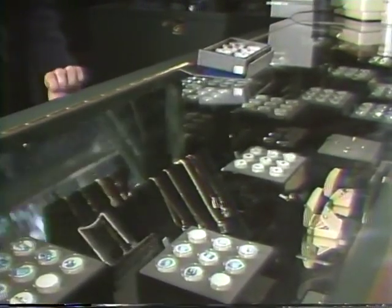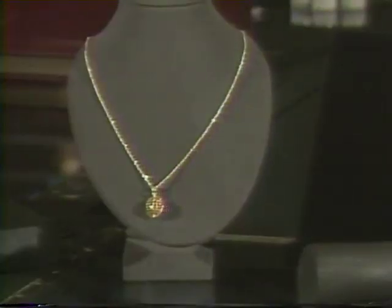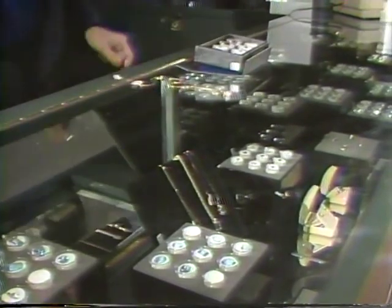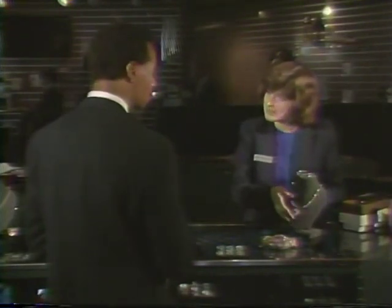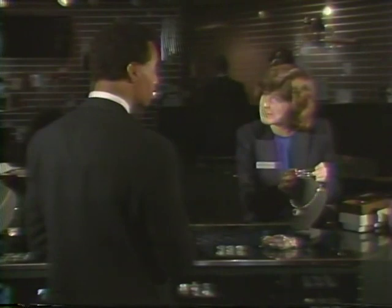Jewelry display is another important part of a Sharper Image gemstone presentation. Display pads come in a variety of shapes for necklaces, rings, earrings, and matched sets. As you set up the jewelry, put the price sticker on the display card or pad. Arrange matching sets to suggest an ensemble. A mixture of different styles can give a messy look.